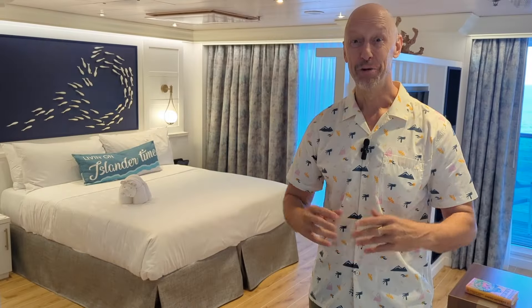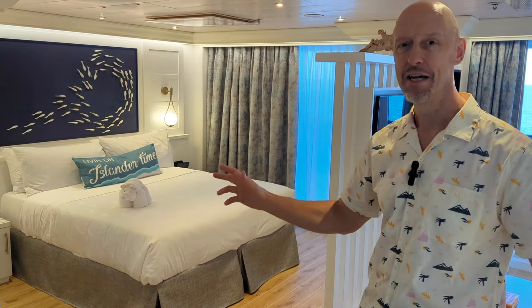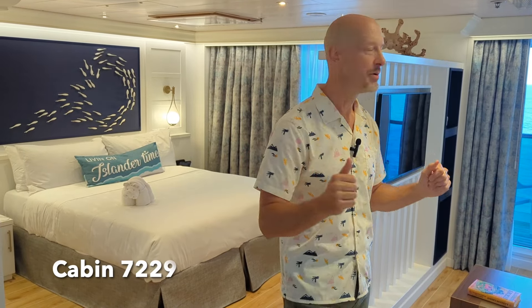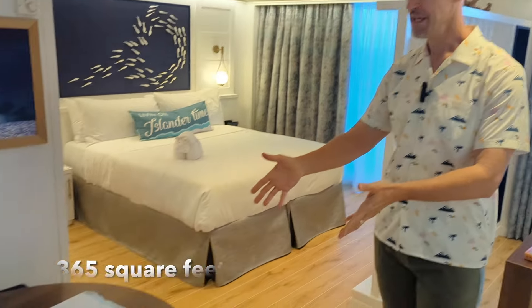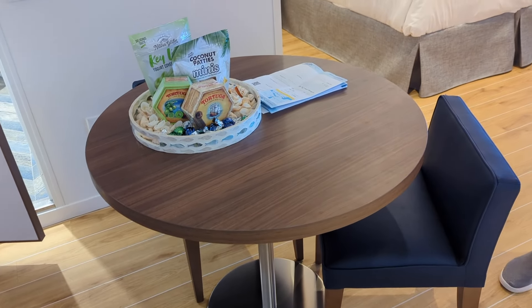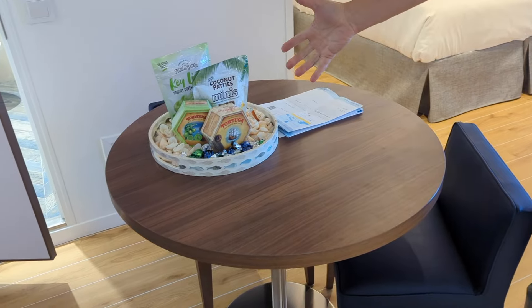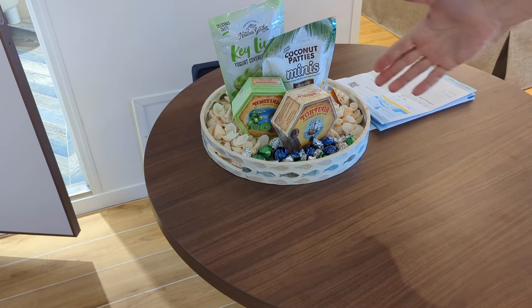Hey everybody, John here — you're watching In the Loop Travel. We are cruising on Margaritaville at Sea's new Islander cruise ship. I'm going to show you a tour of my cabin. We're in the Everlasting Moon, one of the signature grand suites on board. We're on the starboard side, more toward the front of the ship. It's a very spacious suite — let's take a look at some of the features.